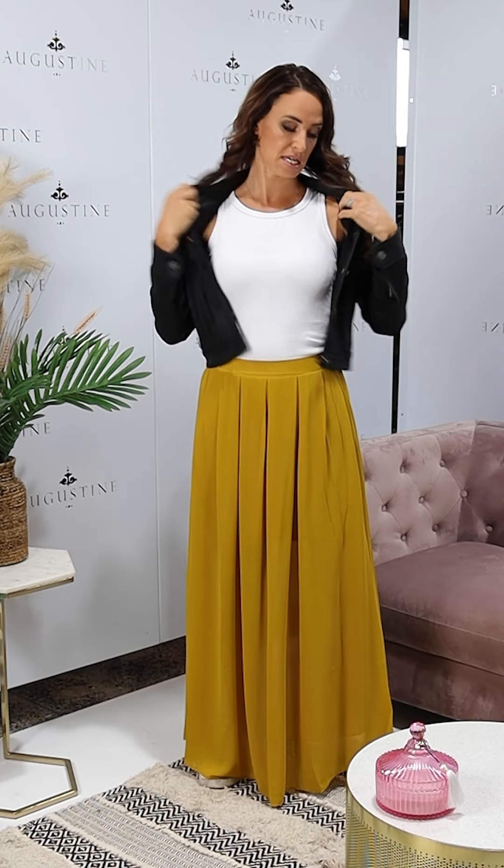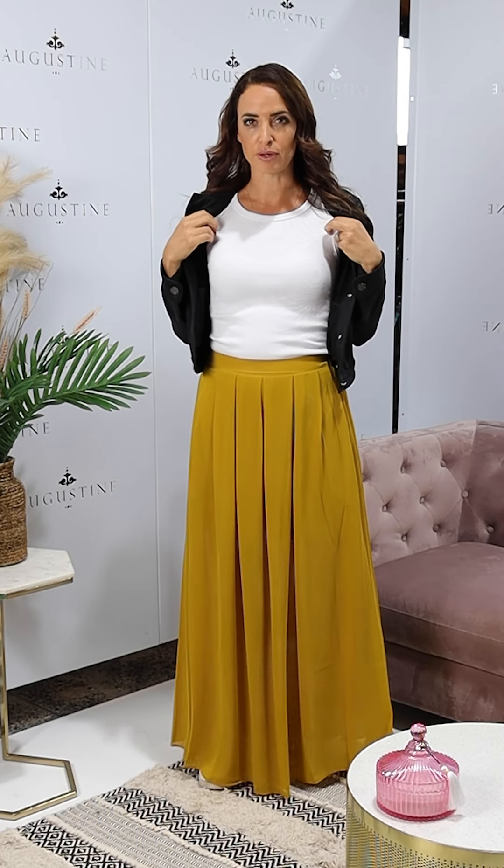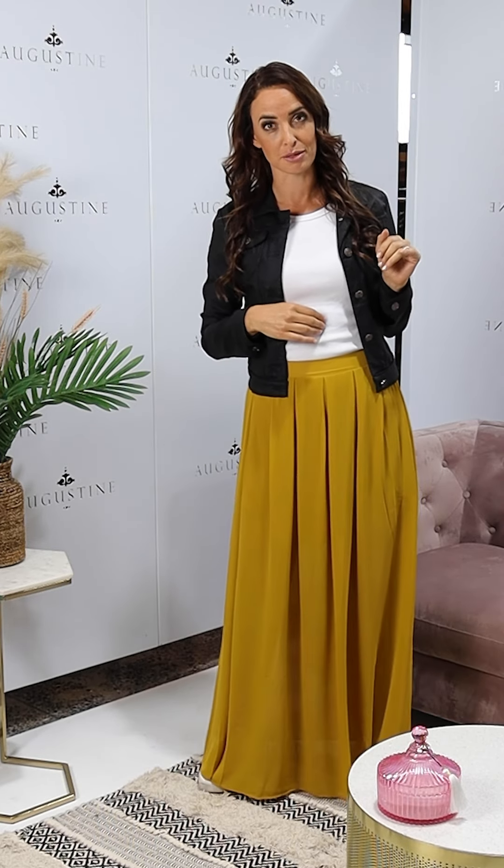And then I have just put it back with a cherise tank underneath. So these cherise tanks are a rib tank that come in about 7 different colours. And they are $59 on our website under Pretty Basics.